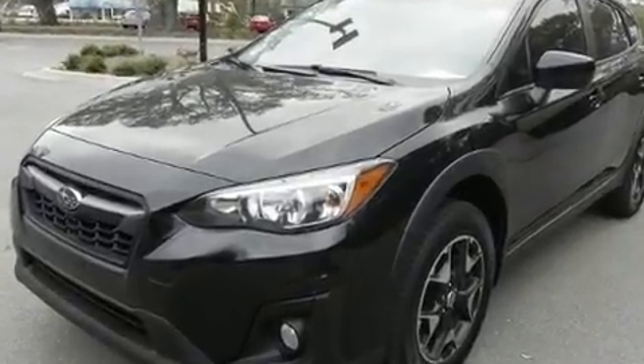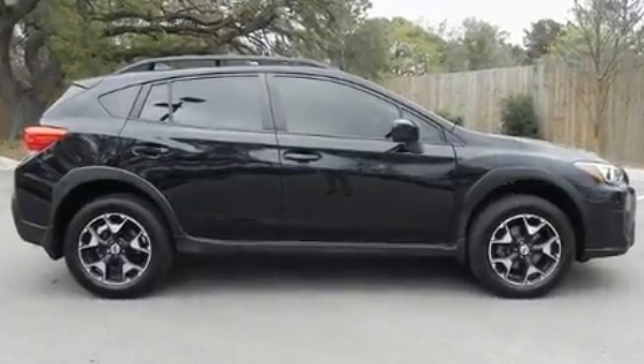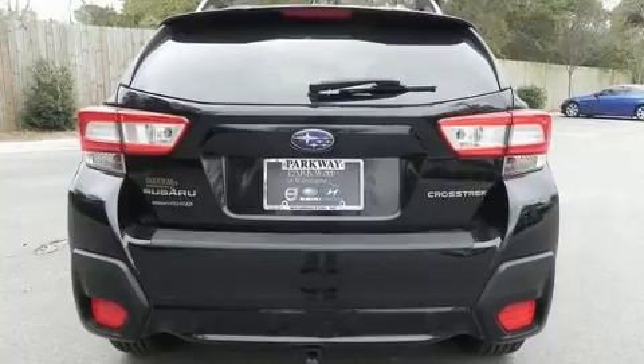Subaru infused the interior with top-shelf amenities such as one-touch window functionality, an outside temperature display, heated seats, front fog lights, remote keyless entry, rear wipers, and power windows.